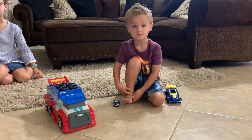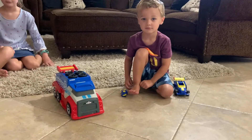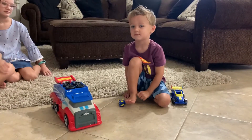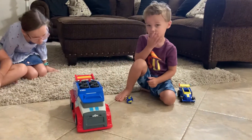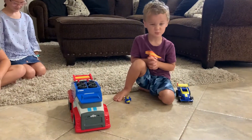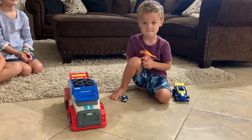Our next toy review is this Paw Patrol Ready Race Rescue Mobile Pit Stop. This is exclusive to Walmart - you can only buy it at Walmart. It is $39, and my little man is probably Paw Patrol's biggest fan, and he is going to tell us about it.